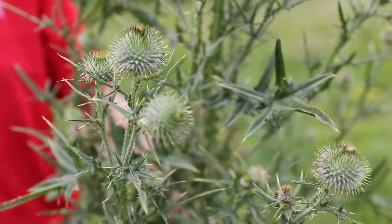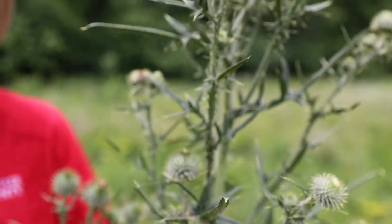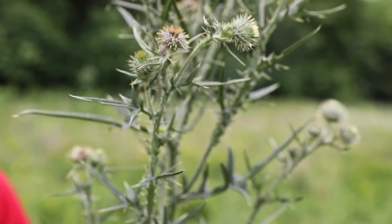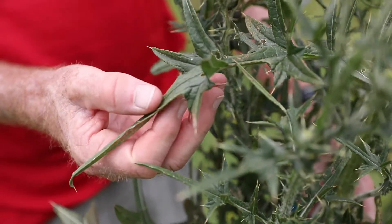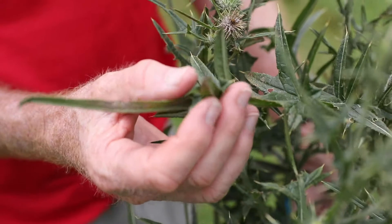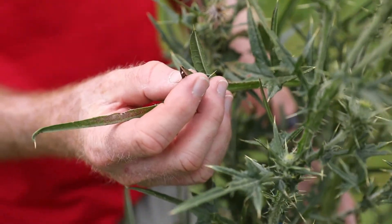It's not quite as common as musk thistle, but this one is fairly similar to the native thistles in terms of leaf shape — they have these deeply lobed leaves that are hairy, with very long spines on the tips of the lobes.